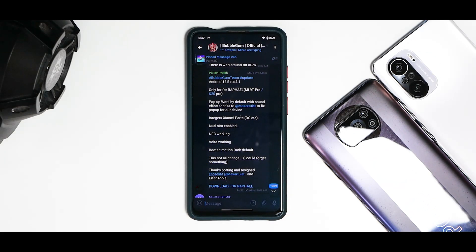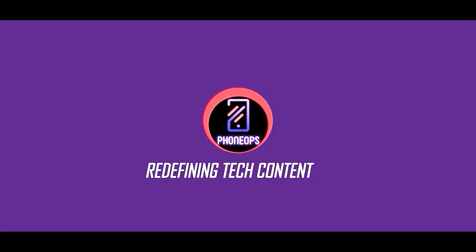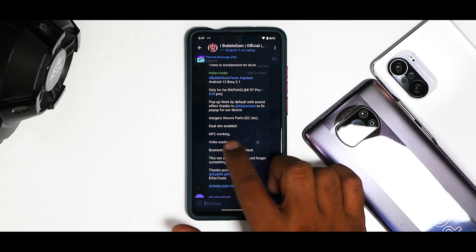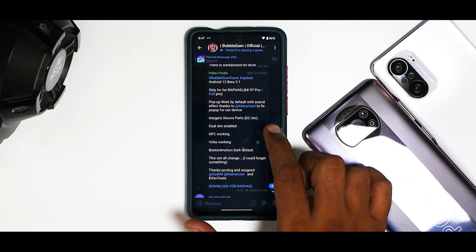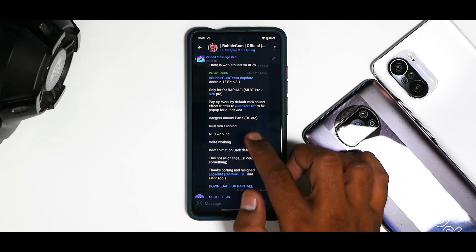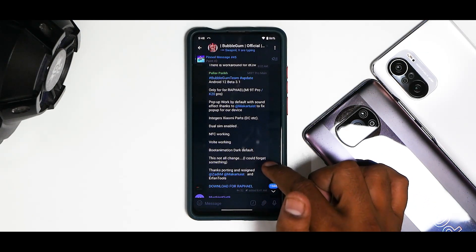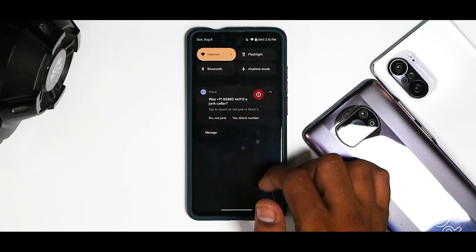We have Android 12 Beta 3.1, only for Rafael — that is the Mi 9 Pro and K20 Pro. The changelog mentions: pop-up working by default with sound effect, thanks to Maku Twist, to fix pop-up for our device; integer Xiaomi parts; DC dimming enabled; NFC working; VoLTE working; boot animation; dark mode default. This is not the complete changelog — he would have forgotten a lot of things.